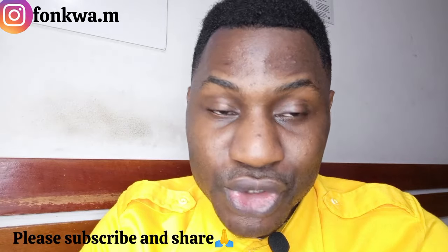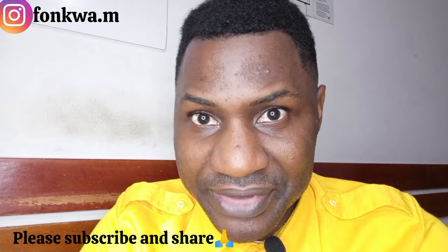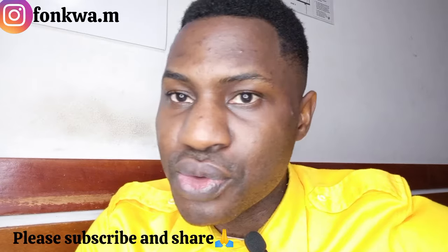Hello beautiful people, welcome back to our channel and thank you so much for joining today. Welcome to our new followers — thank you for joining. Please share and like the video so that YouTube can show it to other people.